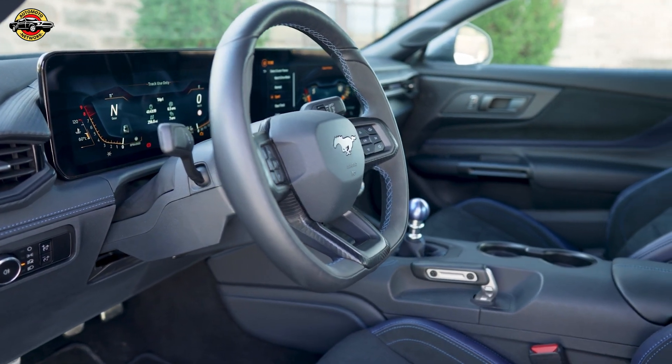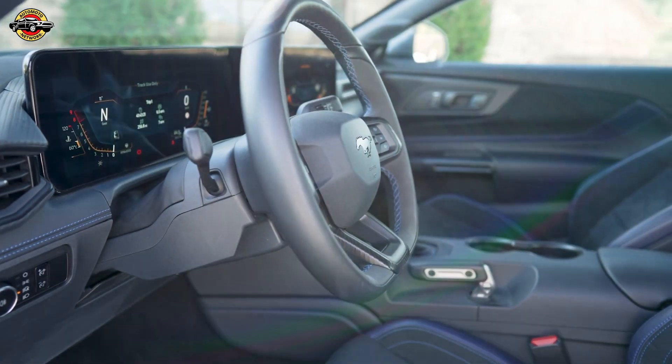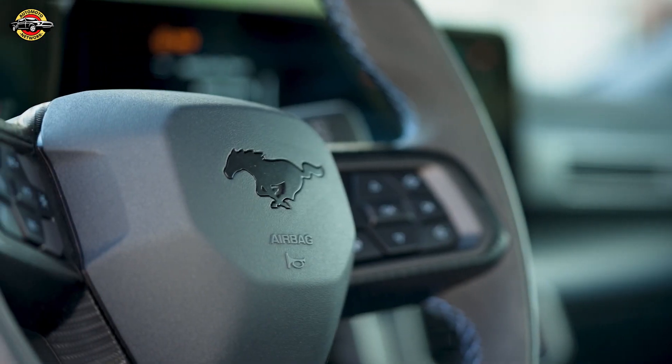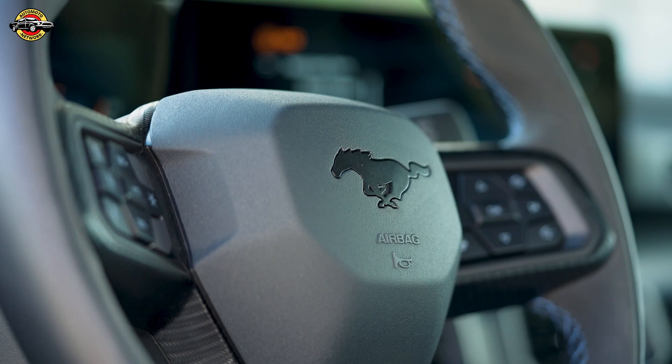Customizable with a choice of colors and visuals, the Unreal Engine gaming software supports interactive animated graphics, offering a futuristic and immersive driving experience.